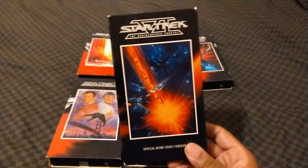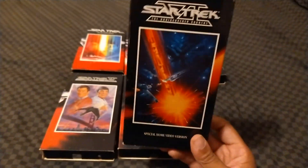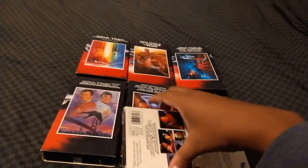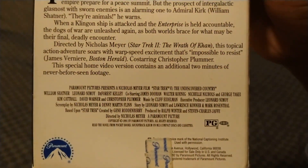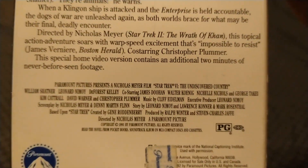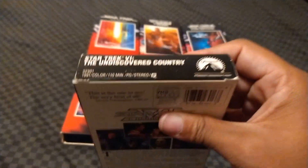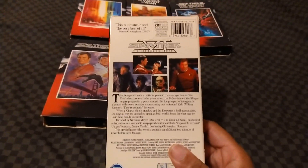Here's Star Trek VI: The Undiscovered Country — the last of this film series. This movie turns 30 years old; it's from 1991. It has William Shatner, Leonard Nimoy, DeForest Kelly, James Doohan, Walter Koenig, Nichelle Nichols, George Takei, Kim Cattrall, David Warner, and Christopher Plummer. Nicholas Meyer returning as director. 110 minutes, rated PG — though the correct running time is 113 minutes.